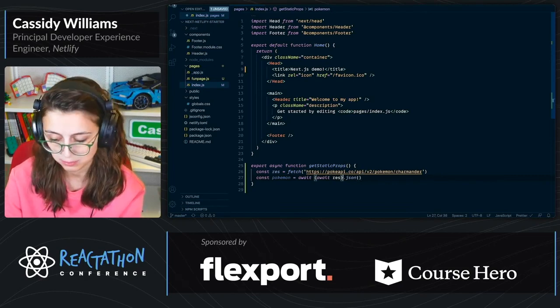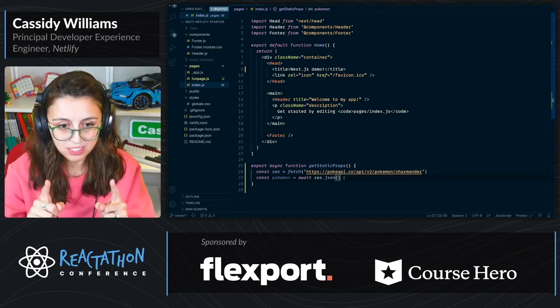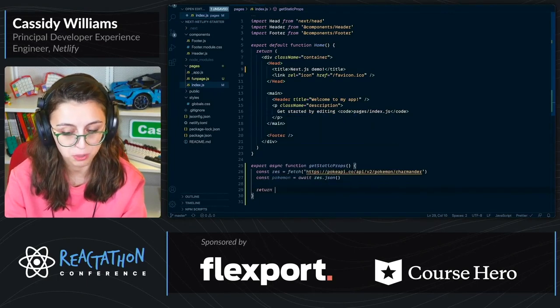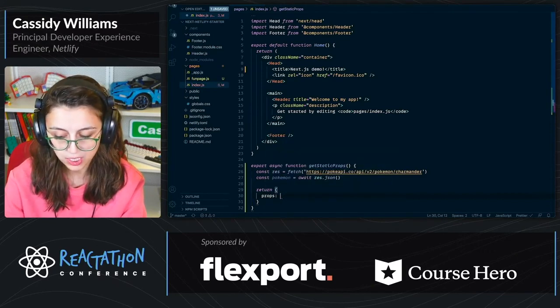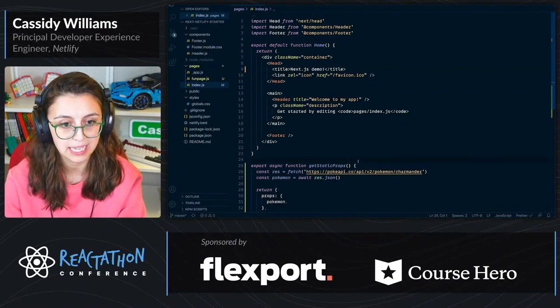So now that we have this done, we have the data that we want. What we can do is we can return that to the page. So I'm going to return an object. The object will have props that are passed into the page, and inside of there, I will pass in pokemon.